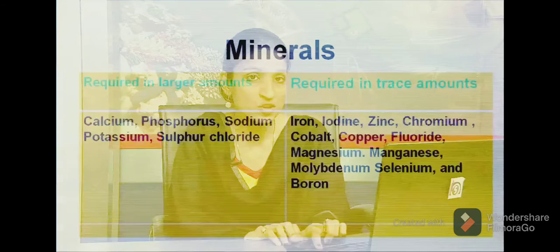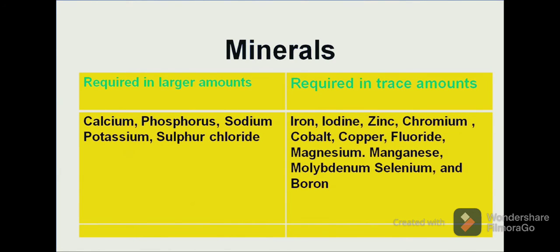The minerals required in large amounts in our body are calcium, phosphorus, sodium, potassium and sodium chloride. The minerals required in trace amounts are iron, iodine, zinc, chromium, cobalt, magnesium, manganese, etc.